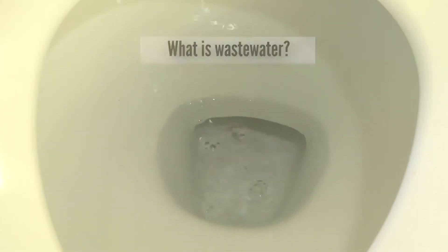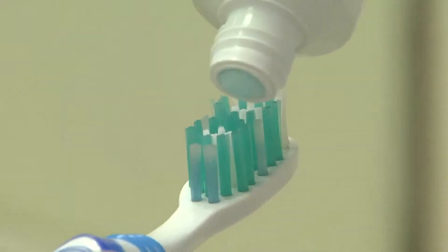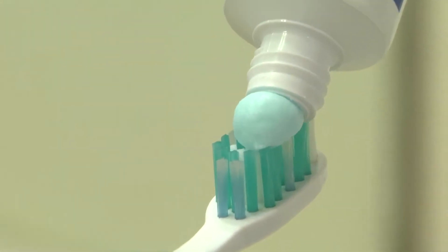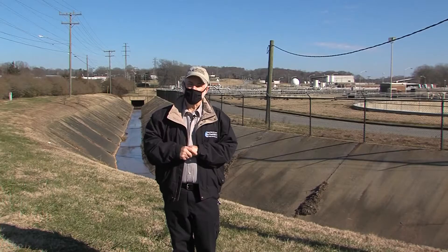Let's talk about wastewater. What is wastewater? Well, think about brushing your teeth. We brush our teeth to get out unwanted debris. We use toothpaste, and when we get done, we rinse our mouth, we rinse the toothbrush, we rinse the sink. All of that is carried by the water to the wastewater treatment plant. That is wastewater.